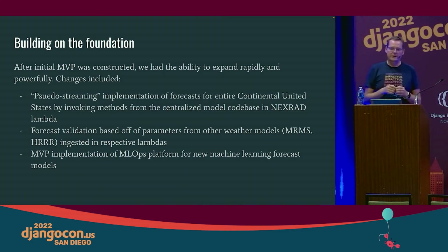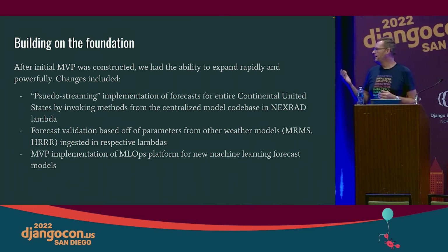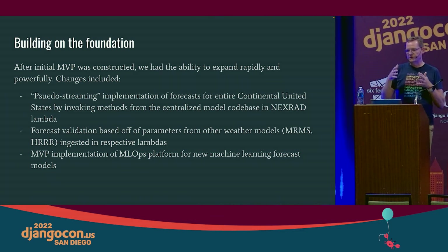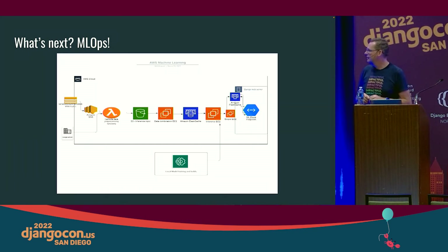The next step is taking this whole stack to the next level, handling true streaming data. Right now we're picking up data as it comes off a queue, but actually being able to take in streaming data straight into the various pieces of the architecture — doing forecast validation based on parameters outside the weather models — and then leveraging the same architecture for MLOps. That's the next stage for that team.